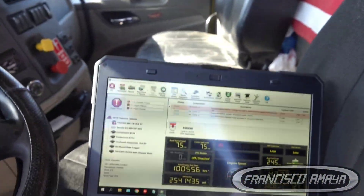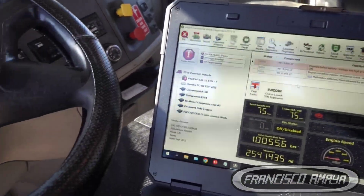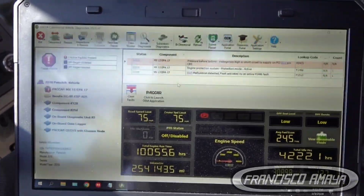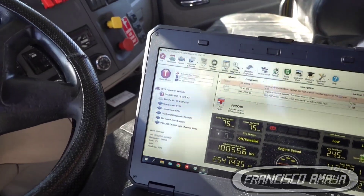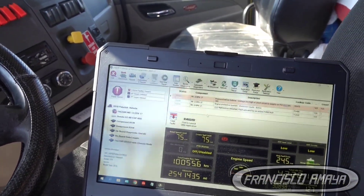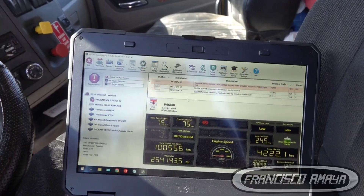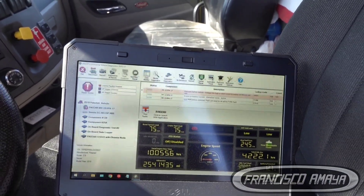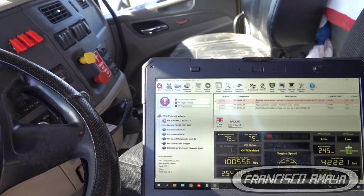I'm using J-Pro to read the fault codes. I don't have the PACCAR software, and I decided to use J-Pro because it gives you the best information and works with Volvo and some other manufacturers as well.